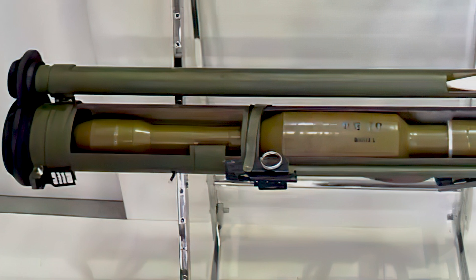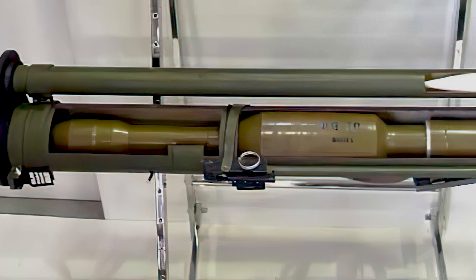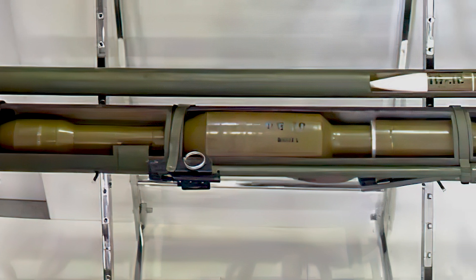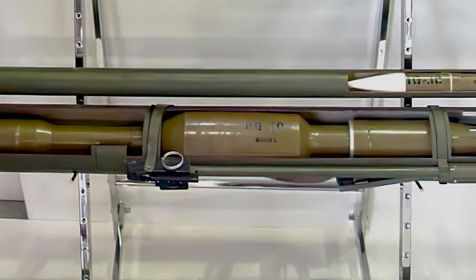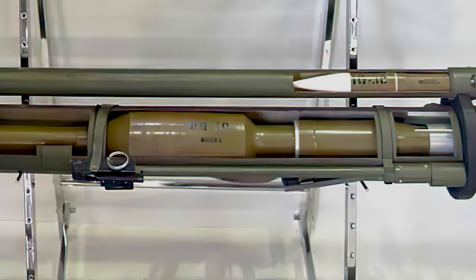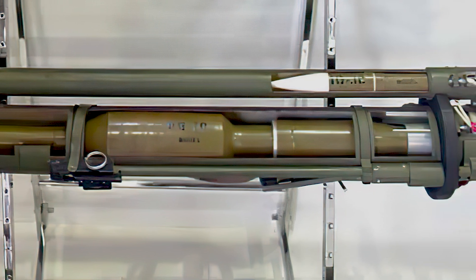The RPG-30 uses the PG-30 tandem HEAT warhead, similar to the PG-27 used in the RPG-27. It can reportedly penetrate up to 750mm of rolled homogenous armour and up to 650mm of armour after ERA.